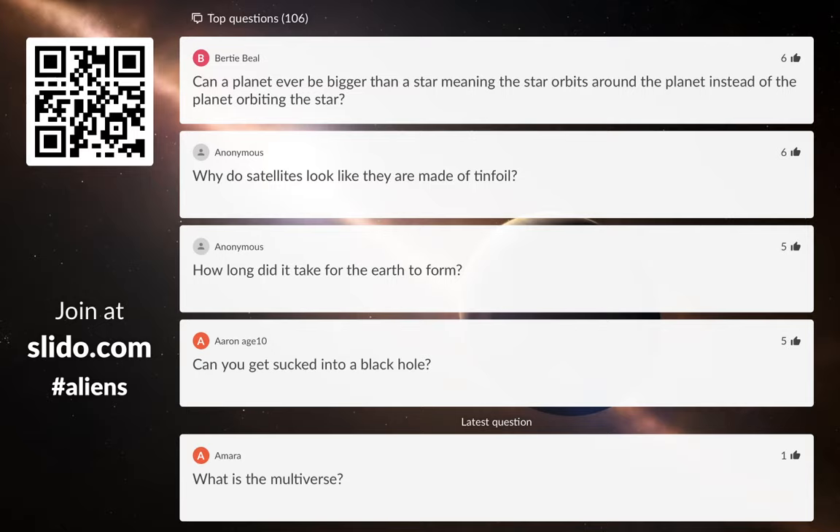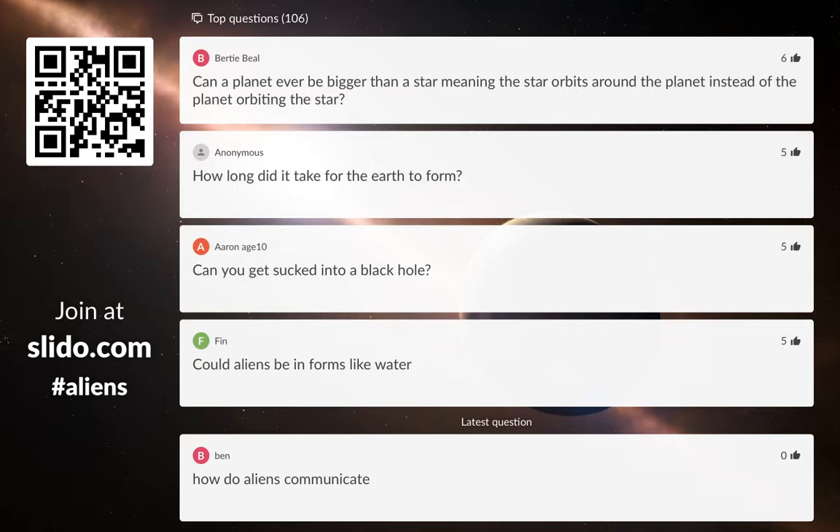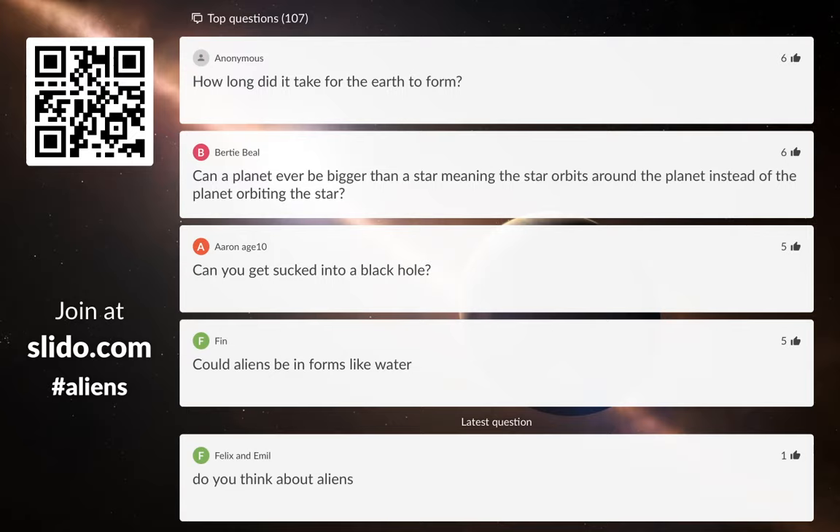Can a planet ever be bigger than a star, meaning the star orbits around the planet? The answer is no, for a very interesting reason. The reason a star is a star is because it shines with its own light — there's nuclear fusion going on in its core producing heat and light, caused by the really high pressure in the middle due to how big the star is. If you could make a planet bigger and bigger, eventually the pressure would be so great it would turn into a star. Jupiter is made of mostly the same stuff as the sun — hydrogen — but the reason we call it a planet is because it's too small to start the burning process. You can never have a planet bigger than a star, because if you made it big enough, it would turn into a star.